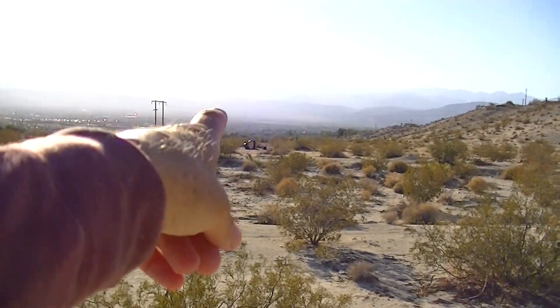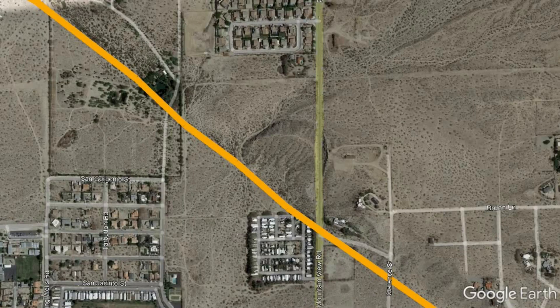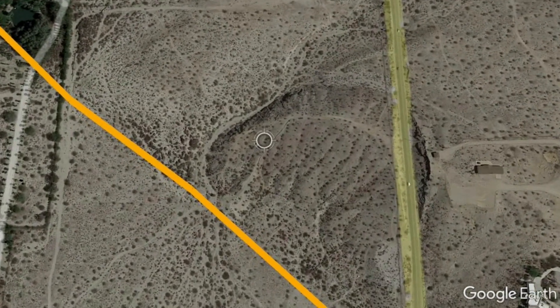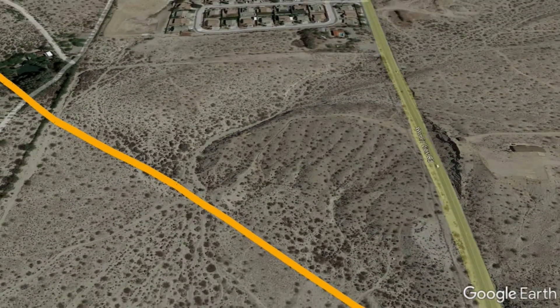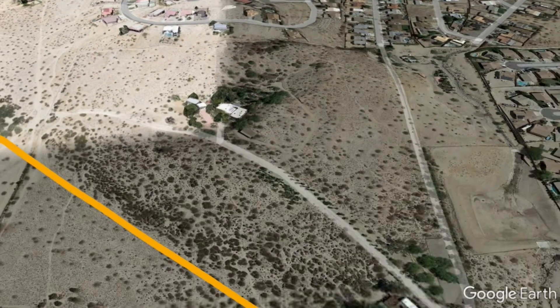Desert Hot Springs is right over there. We are just entering the southeast corner of the town of Desert Hot Springs. I'll do a flyover in Google Earth following along the Mission Creek Strand of the San Andreas Fault. One can see a little bit of how it's shaping the land, though it's not the most obvious of earthquake faults — it doesn't make a really clear scar on the landscape.